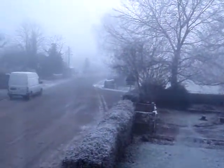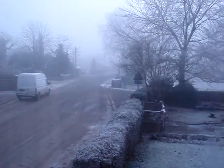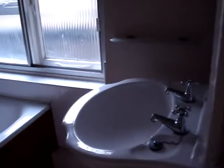Out to the front — we are experiencing minus six degrees, so everywhere is very, very cold. Now going into the bathroom where there is a toilet, a bath, and a sink.